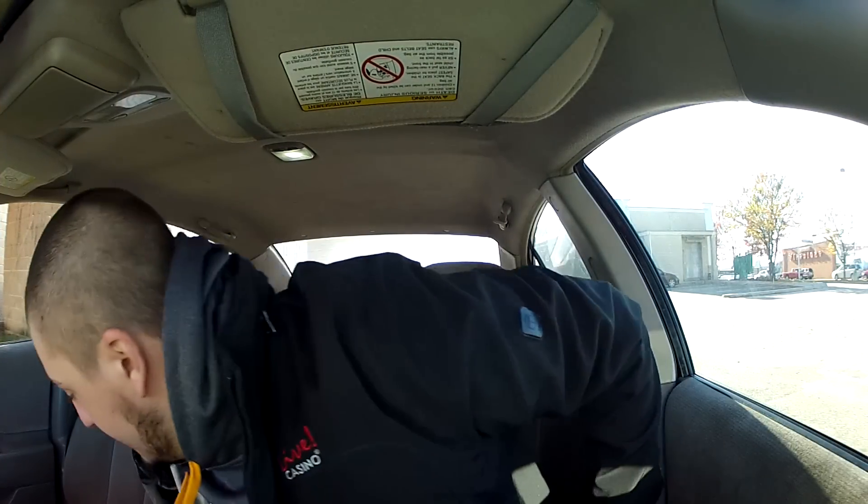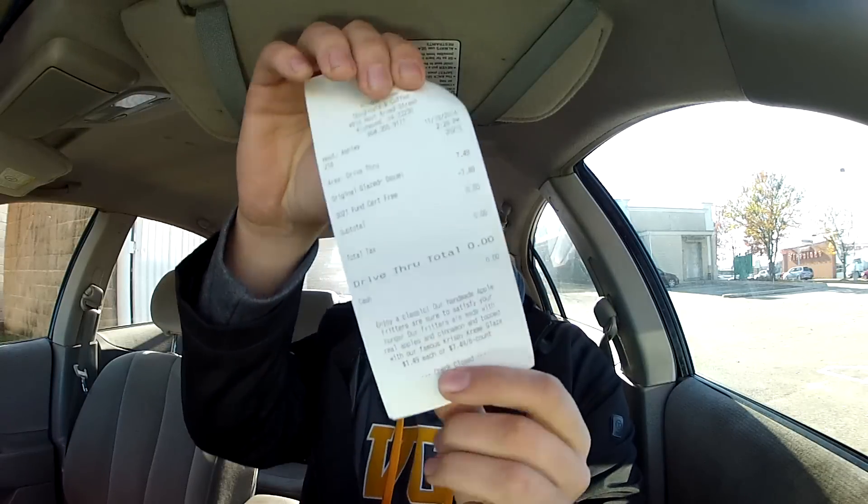This is gonna be so good. Time to park. All right, we are parked — it is time to eat these hopefully delicious donuts. They just gave us a big old stack of napkins. The receipt shows it was free because we had the voucher.